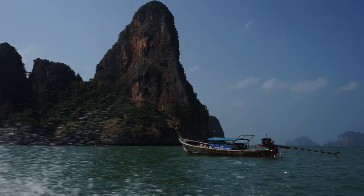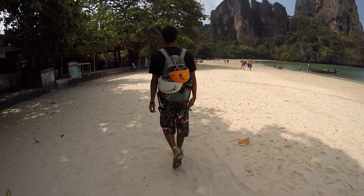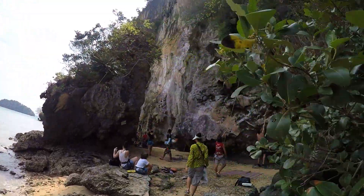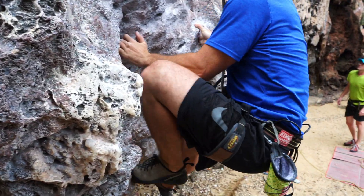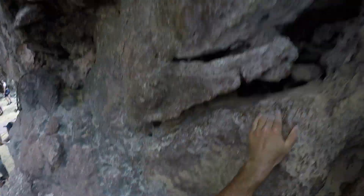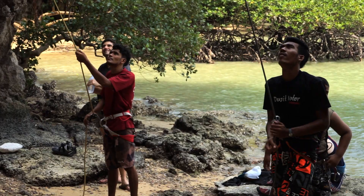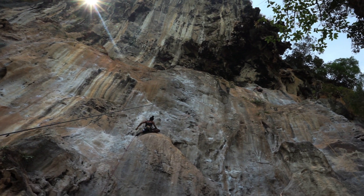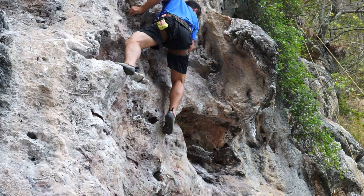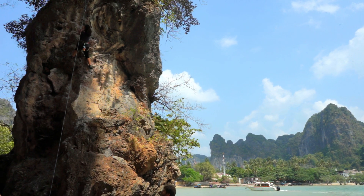This two-part challenge started at the famous Raleigh Beach, where we explore the beautiful island cliffs by climbing up them. It was the perfect place for me to try outdoor rock climbing for the first time, and the views from the top were definitely worth the struggle getting up.